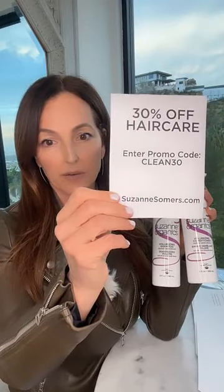Now let's talk about the deep conditioning treatment, which is the Rescue Hair Mask. The Rescue Hair Mask is a beautiful product — super emollient, super rich.